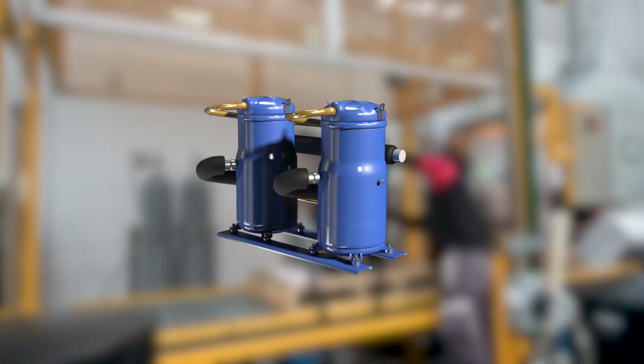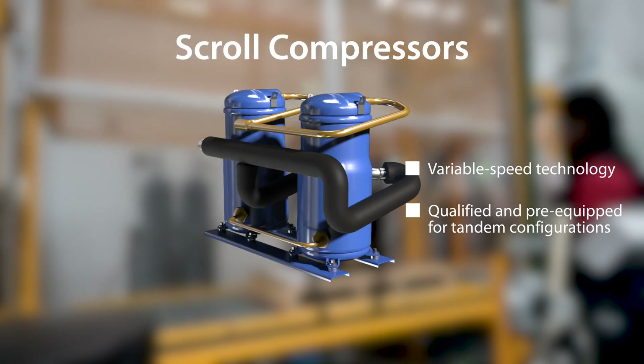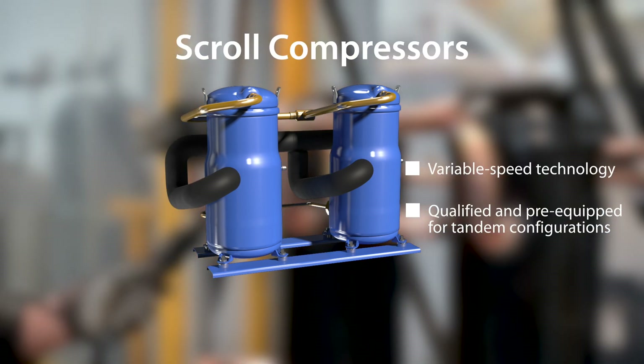Danfoss inverter scroll compressors for commercial air conditioning use variable speed technology to deliver the highest possible cooling capacity. They are qualified and pre-equipped for tandem configurations, assembled right here in our Monterrey factory.